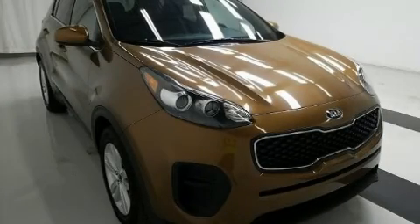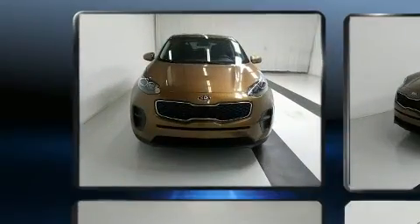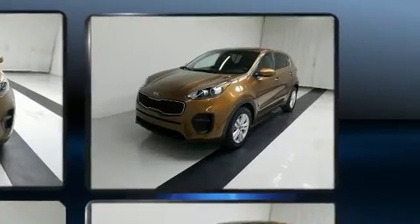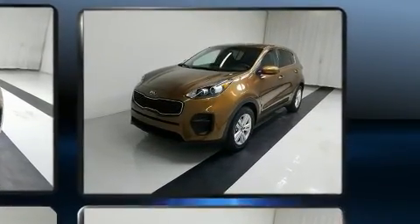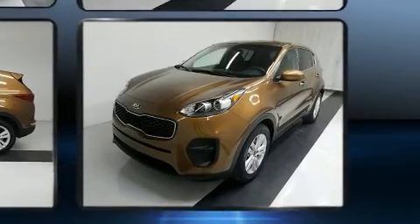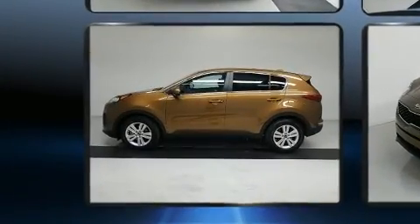Get excited about the 2018 Kia Sportage with just over 45,000 miles on the odometer. This four-door sport utility vehicle prioritizes comfort, safety, and convenience. It features a front-wheel drive platform, an automatic transmission, and a 2.4-liter four-cylinder engine.